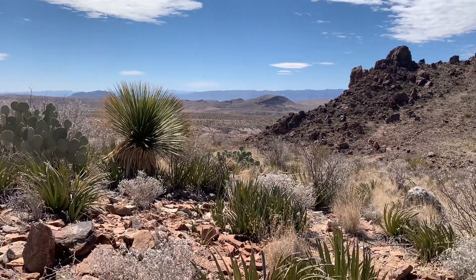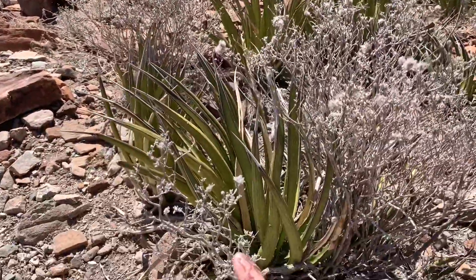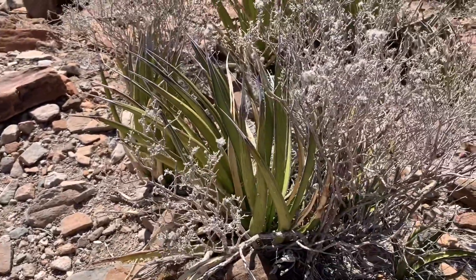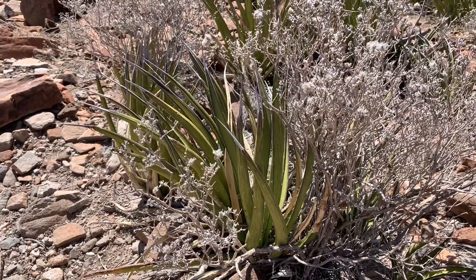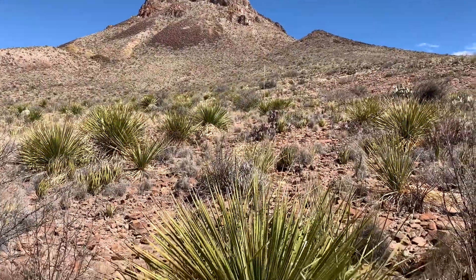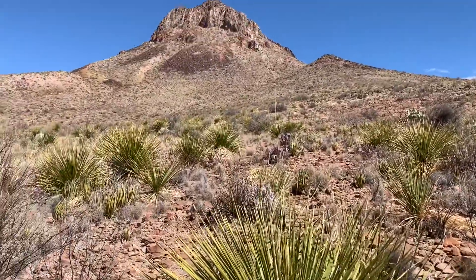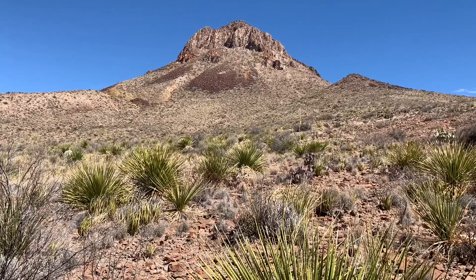I'm seeing a lot of this new type of vegetation. This plant here almost looks like aloe vera, but it's not. If somebody knows what that plant is called, let me know in the comments. Those plants are scattered all through here. It is very scenic out here at Big Bend National Park at Mule's Ear Viewpoint.